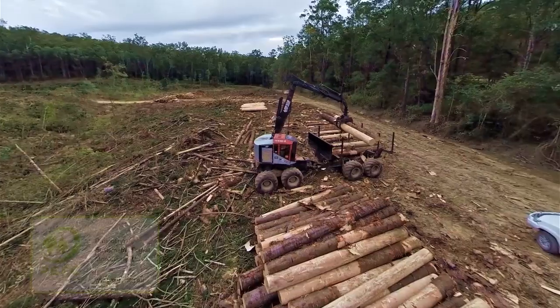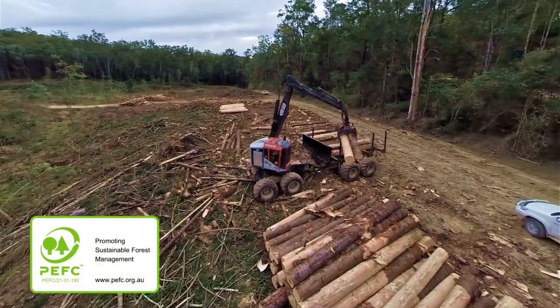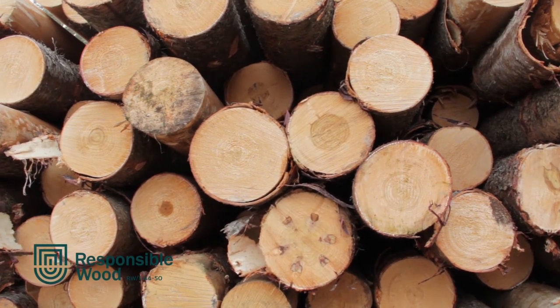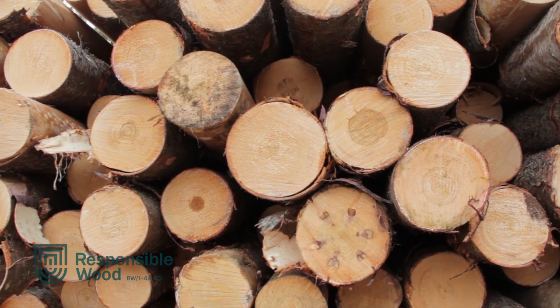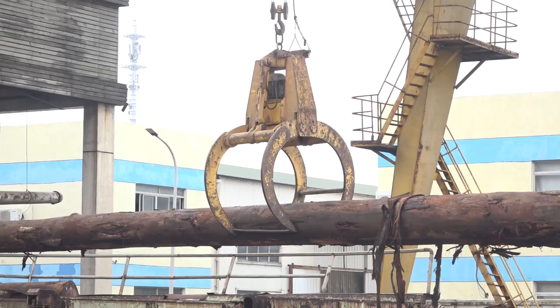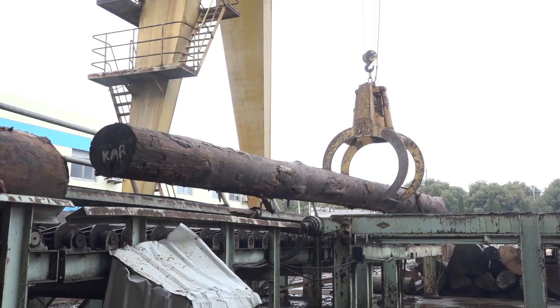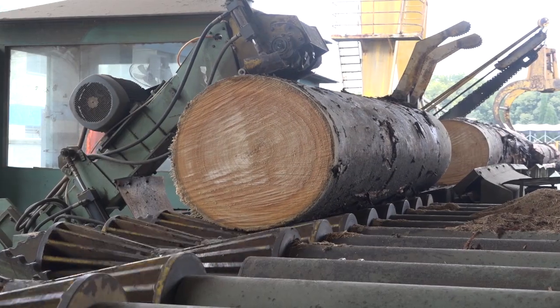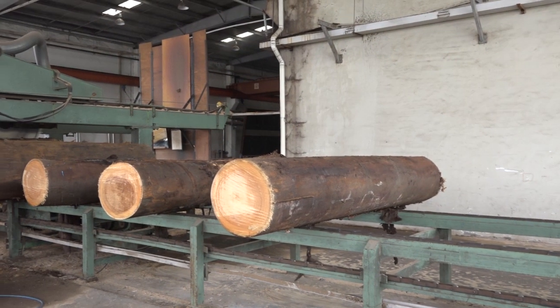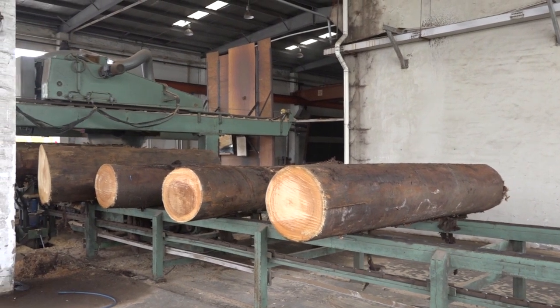Logs move through a purpose-built veneer manufacturing line, controlled and supervised by a highly skilled and experienced team, crafting them into very high quality veneers. Once the logs arrive at our mill, they need to be cross-cut to length. They're craned up onto conveyors and go through the cross-cut saw. Once cut to length, they're considered as log-length billets, and those billets are kept within sequence to cut the flitches.